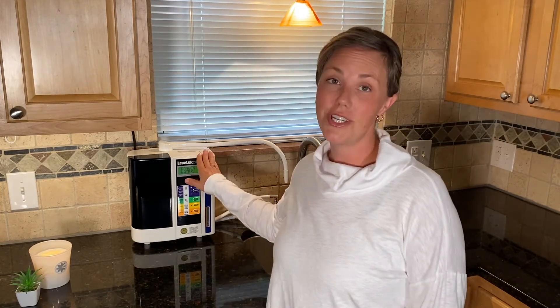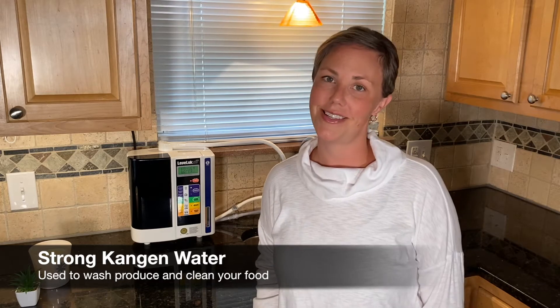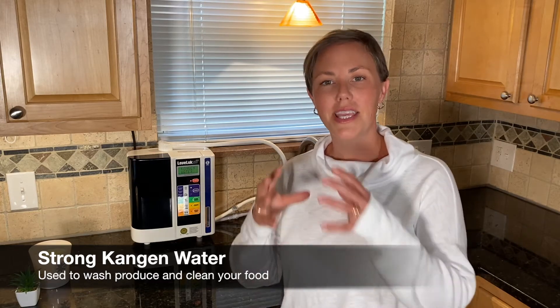Personally, I do not want to be eating pesticides or harsh chemicals, which is one of the reasons why I purchased my Kangen water machine. This machine creates five different types of waters, and one of the waters it makes is called strong Kangen water, and you use this water to remove the pesticides from your food. The strong Kangen water is able to emulsify oil, which means that it can remove the oil-based pesticides from your food.